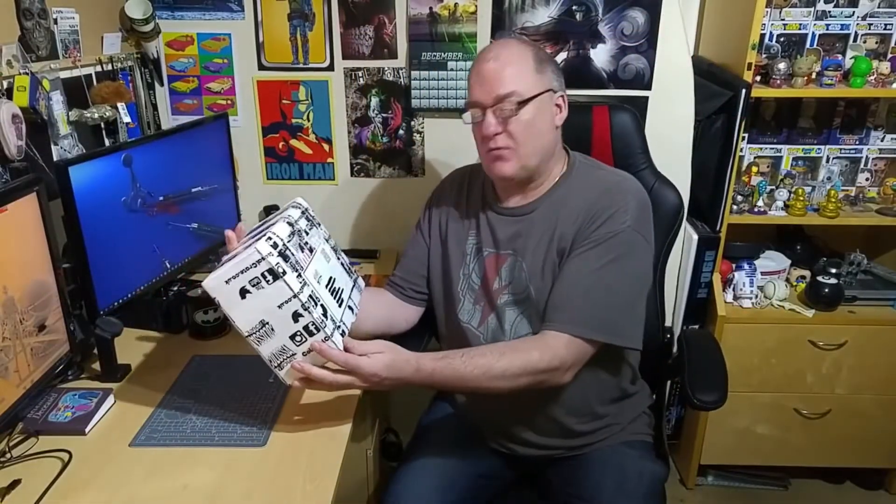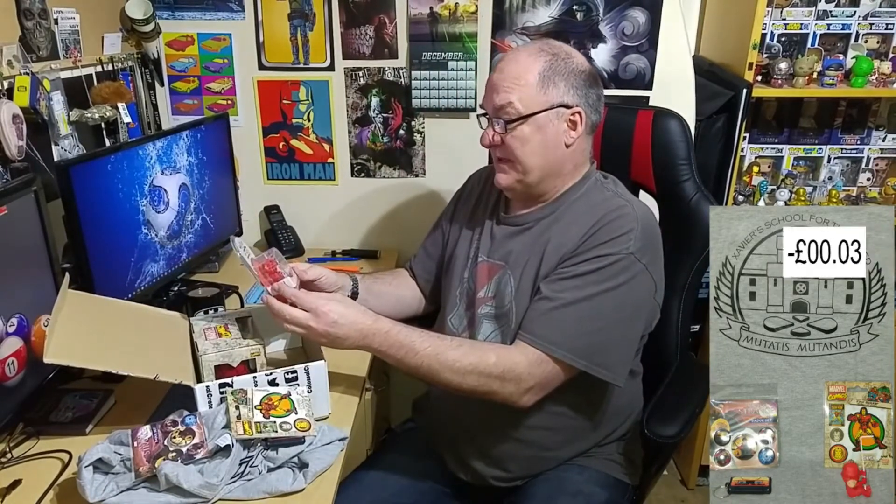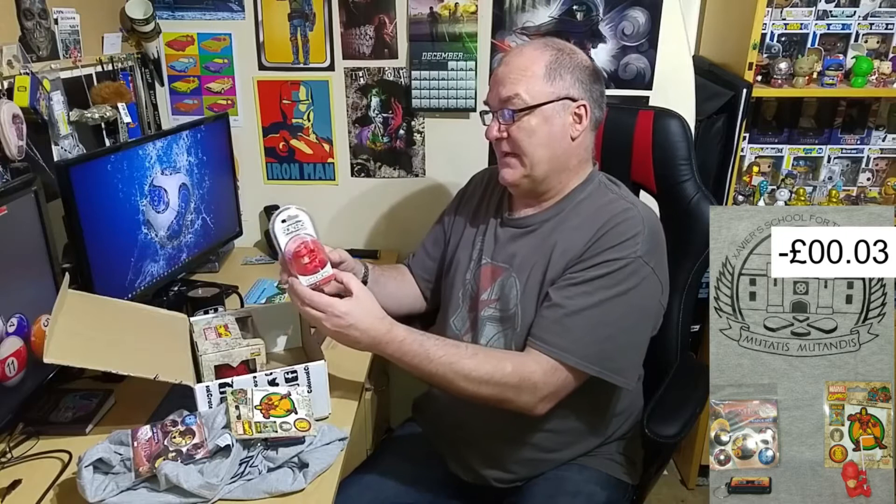Colossal Crate. There you go — I like that. There's a bunch of badges. That's funky. The Guardians of the Galaxy keychain — I like that, it's really cool. We've got some stickers as well. This is the Daredevil Scaler — I've seen it before. A Marvel Comics 3D mug — a Spider-Man mug. It looks spectacular.